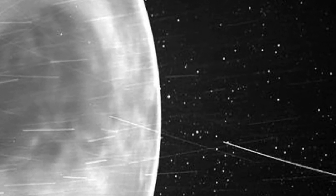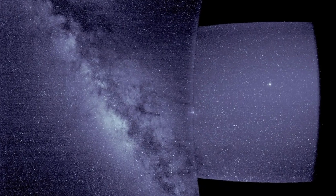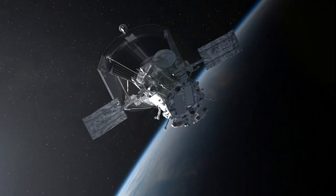When flying past Venus in July 2020, Parker Solar Probe's WISPR instrument detected a bright rim around the edge of the planet that may be light emitted by oxygen atoms high in the atmosphere that recombine into molecules on the night side.